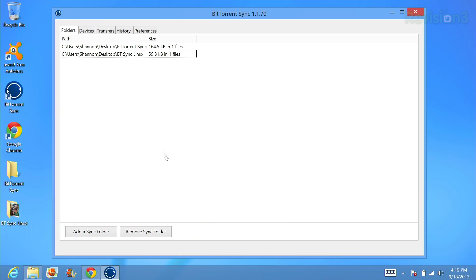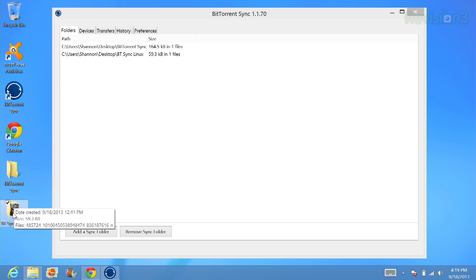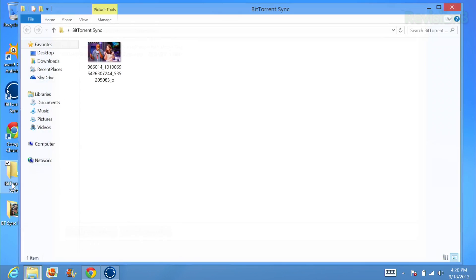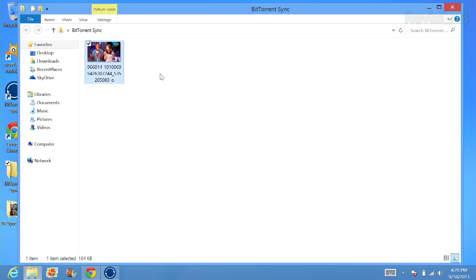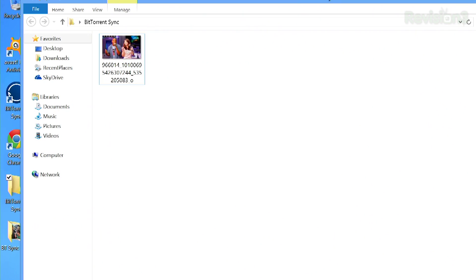It's obviously a very nice GUI — very simple to use. Basically, what I did is create a new folder that I wanted to sync called BitTorrent Sync. I also created one called BitTorrent Sync Linux so that I could make sure that my Linux box was syncing correctly to my Windows box as well. So if I open up this folder, I have a picture in here of me and my friend Dale, and we're syncing having a good time.